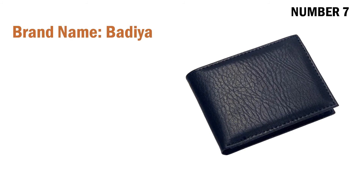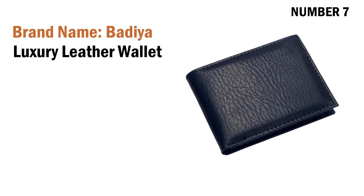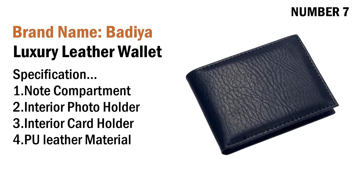Number seven: brand name Badia luxury leather wallet. Specifications: one note compartment, two interior photo holder, three interior card holder, four leather material. Its price is US $4.75.